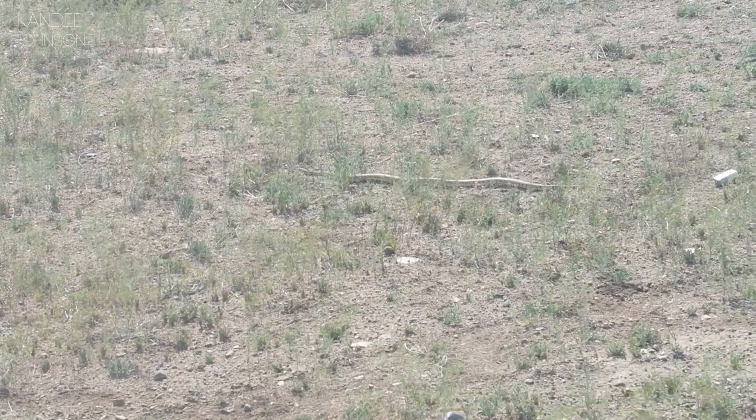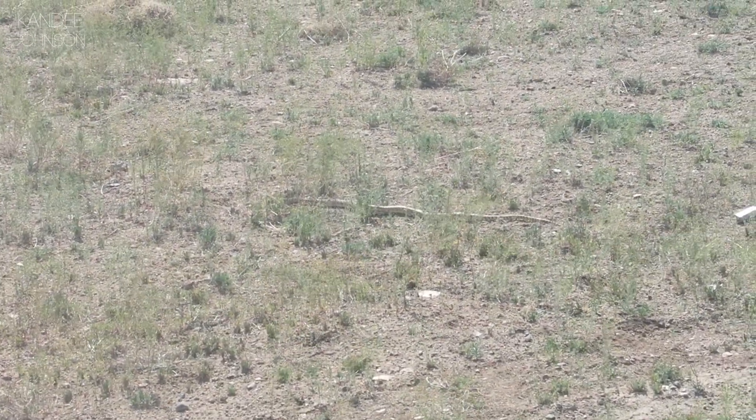I don't know if you can see it, but that right there is a snake. First the frog last night and now a snake — the second thing I almost hate just as much as frogs. Look at him go. We live in too much wilderness, guys.